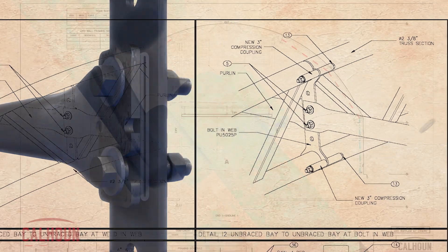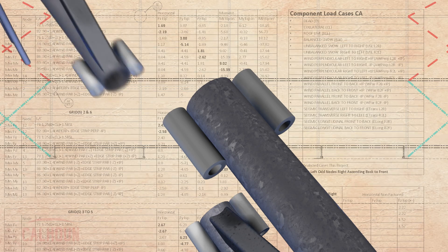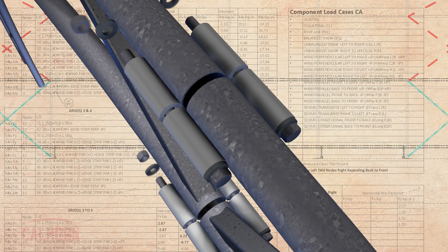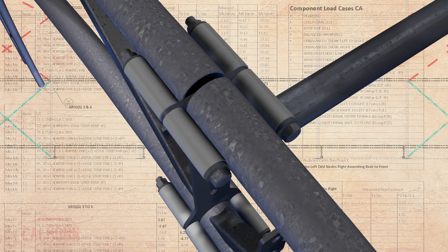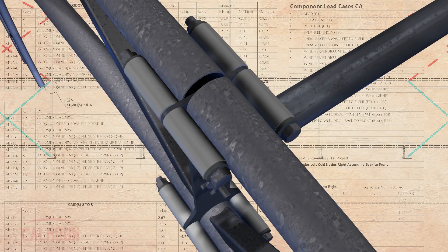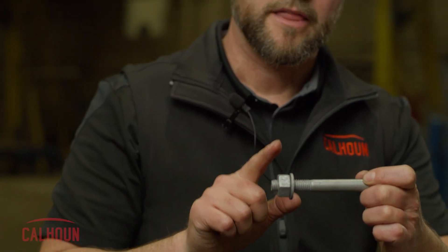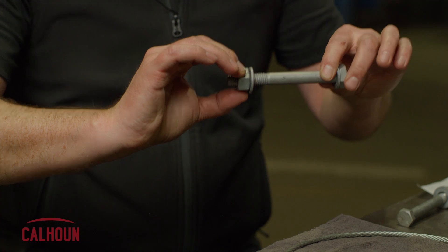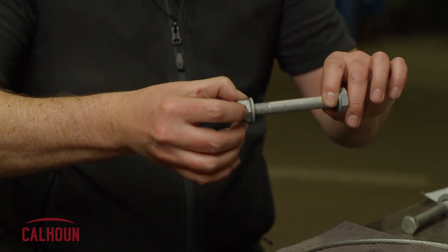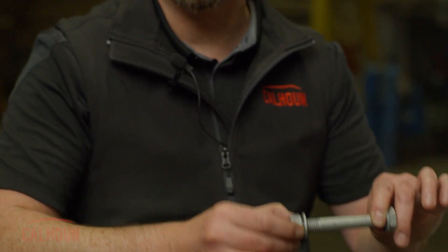What we do with these bolts is bring them to what's called snug tight — the point where all the faying surfaces, all the connecting surfaces, are in firm but not necessarily continuous contact. That's exactly what the standard says. Then we prescribe two-thirds of a turn of the nut: half a turn plus another two flats is the other third of the turn. It might take 300 foot-pounds of torque, or 350, or 500 — we don't care. We know the nut has turned the right amount.